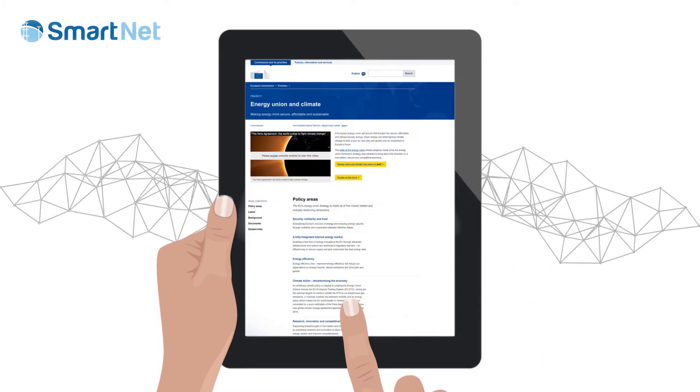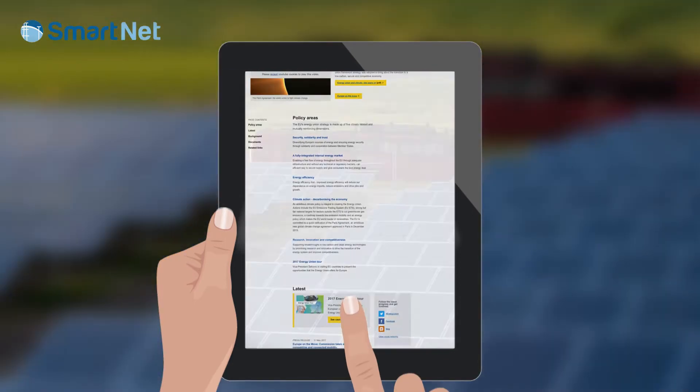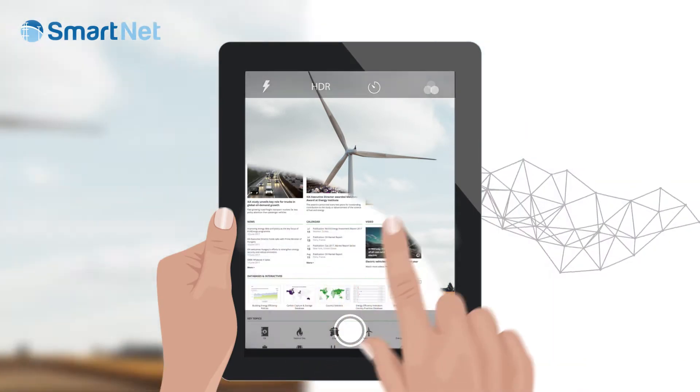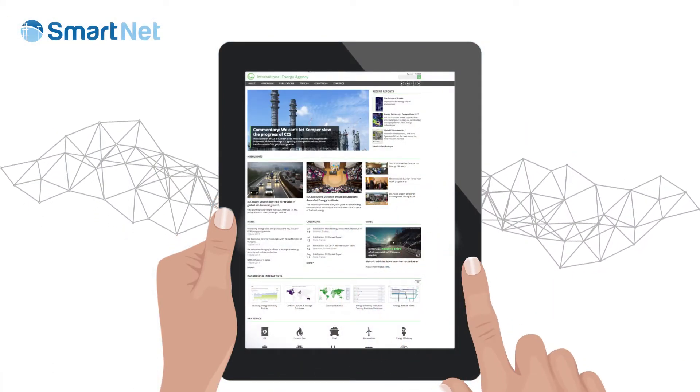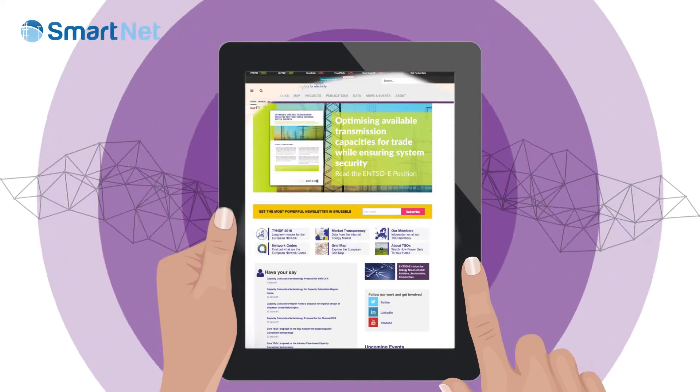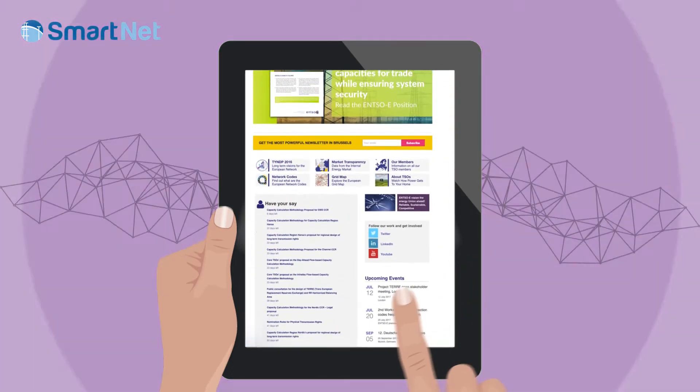In the future, distribution and transmission systems will have to cope with an increasing amount of intermittent renewable generation. Optimizing the interface between TSOs and DSOs to enable real-time coordination is a crucial factor to ensure the achievement of an overall efficiency target.